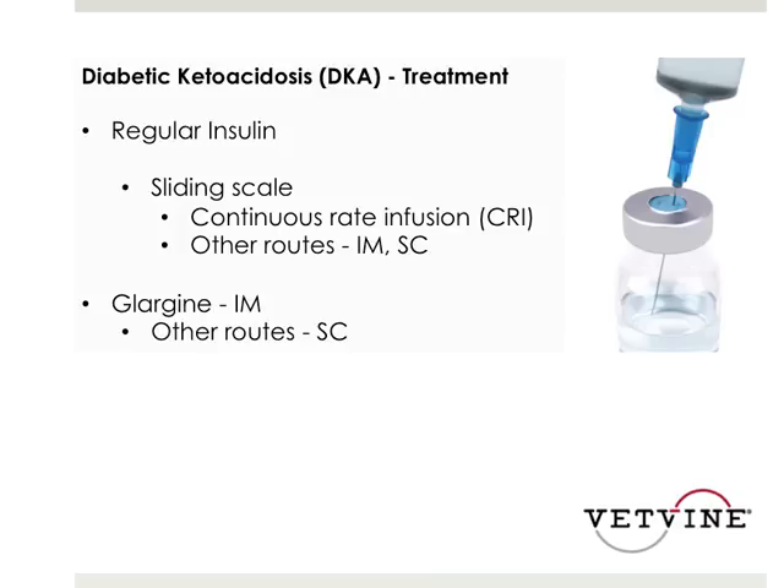Glarginine is either used as an intramuscular or potentially subcutaneous injection. These are two different insulins in that glarginine is considered a longer-acting insulin compared to regular insulin, which may only last about four to six hours.